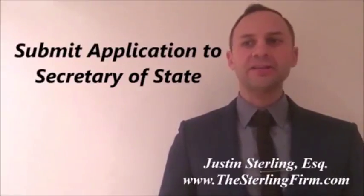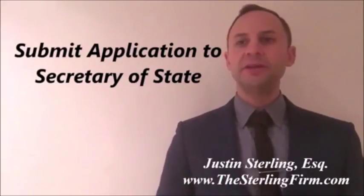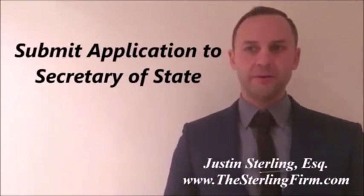A willful inaccurate statement is subject to a civil penalty of up to $10,000 to be enforced by a public prosecutor.